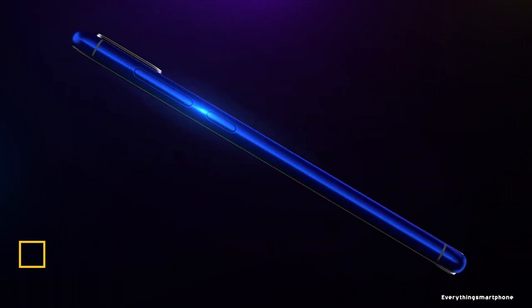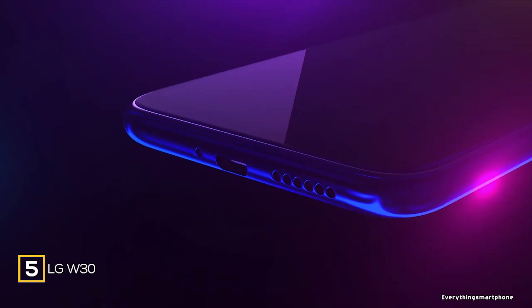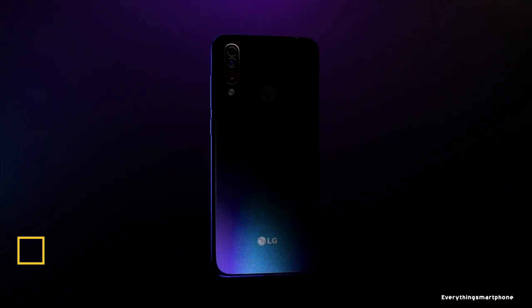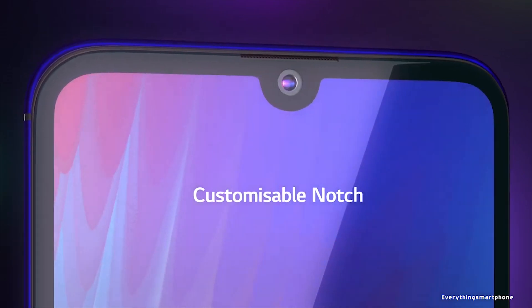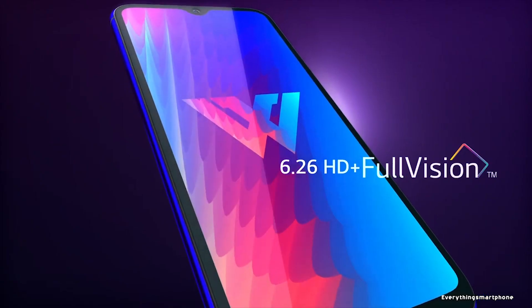The LG W30 is available in the market from July 2019. The phone has a 6.26-inch IPS LCD immersive display with a resolution of 720 x 1520 pixels and an aspect ratio of 19:9.